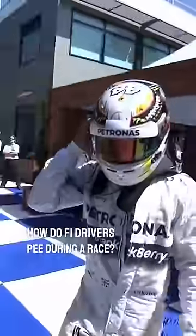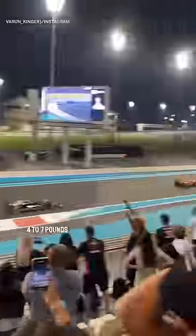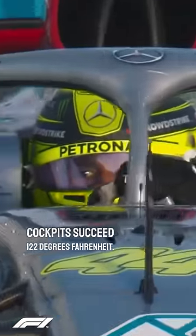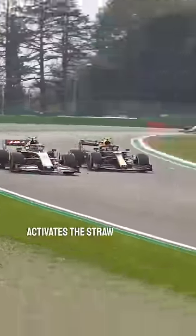How do F1 drivers pee during a race? Drivers lose about four to seven pounds from sweating during their race since the cockpits exceed 122 degrees Fahrenheit. They drink water by clicking a button on their steering wheel, which activates a straw in their helmet.